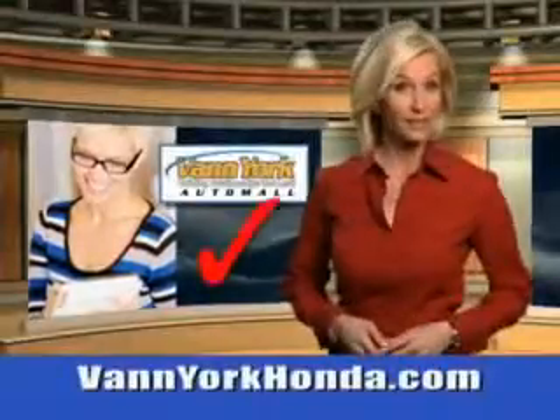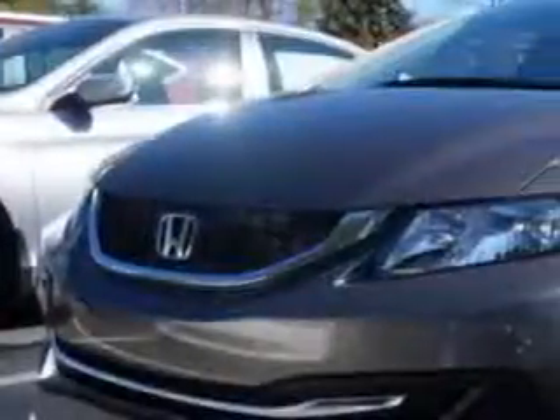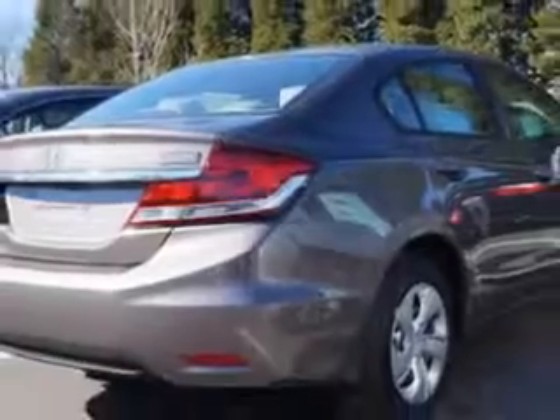Every year more and more Triad buyers put Van York Honda on their shopping list. You will love this Urban Titanium Metallic 2014 Honda Civic Sedan equipped with a four cylinder engine. Enjoy this great car with features like speed sensitive volume control, fuel data display, wheel covers, cargo light and much more.